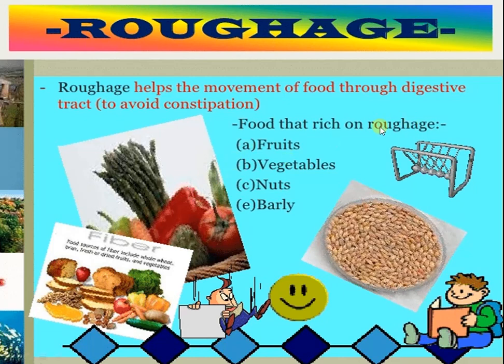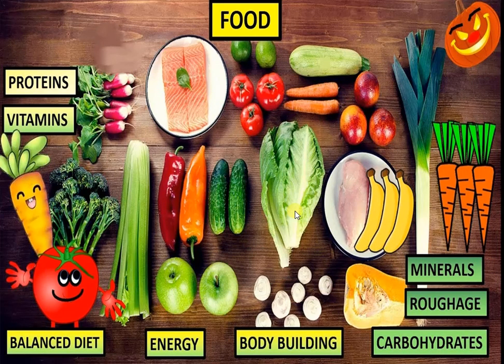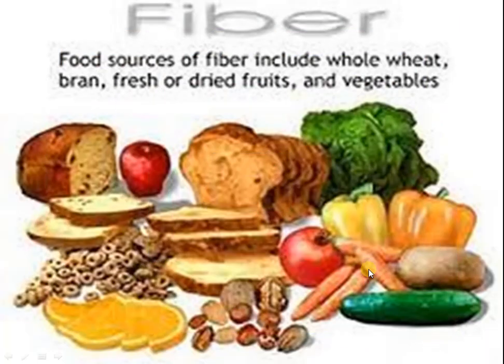Foods that are rich in roughage include fruits, vegetables, nuts, and barley. Besides all the nutrients, we also need roughage or fiber in our food. We get fiber from fruits and vegetables.